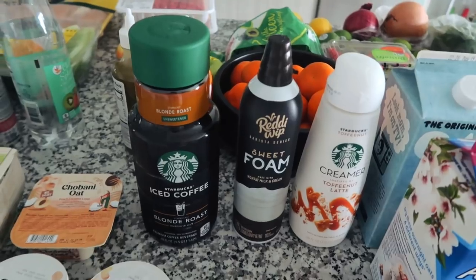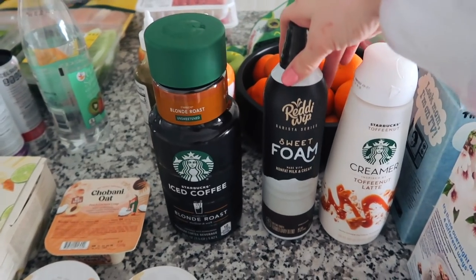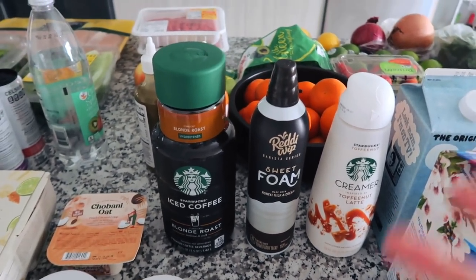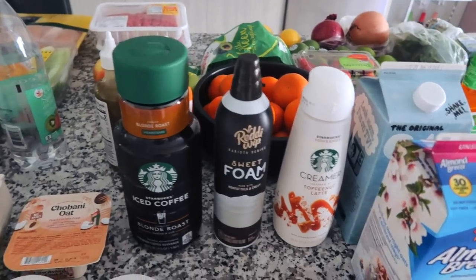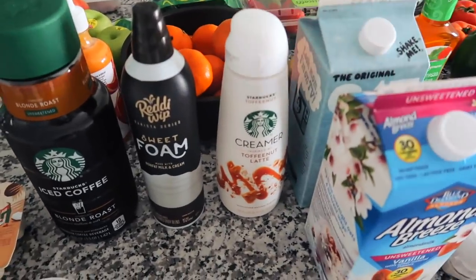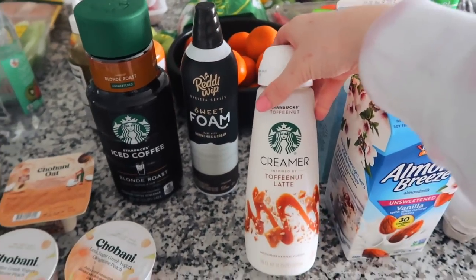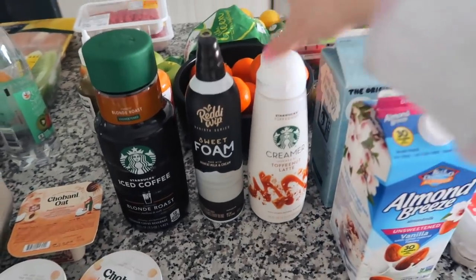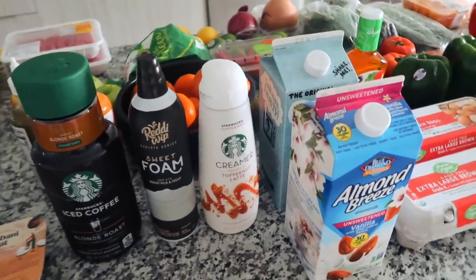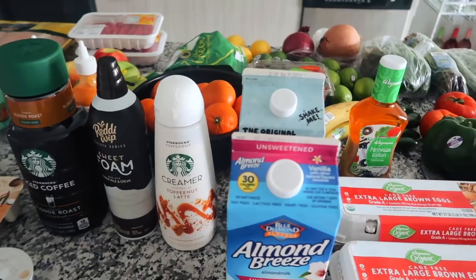Coffee section — I have the Blonde Roast from Starbucks for iced coffee. I also got the Ready Whip sweet foam — you just use it on top and it's kind of like having frothed milk. I already tried the toffee nuts latte creamer from Starbucks, which a lot of you said was good. It's really good but I think I like the white chocolate mocha one a little better. I love the Starbucks creamers — the consistency is just 10 out of 10.